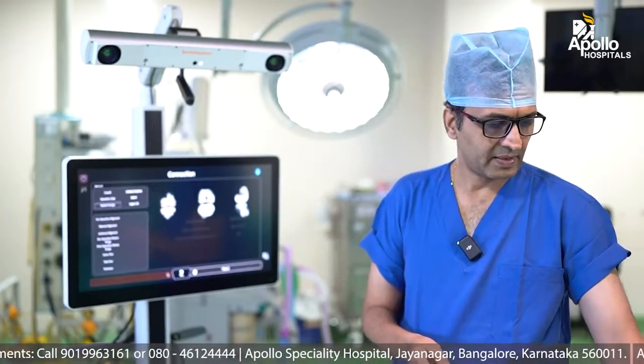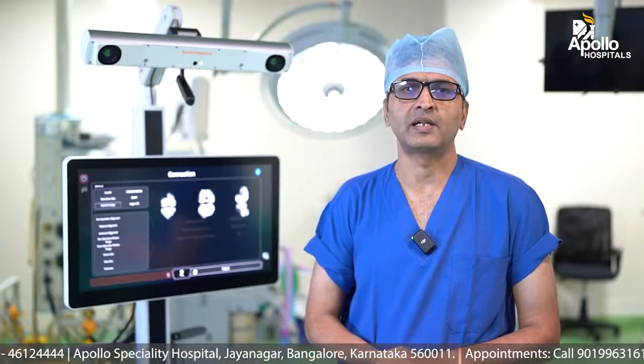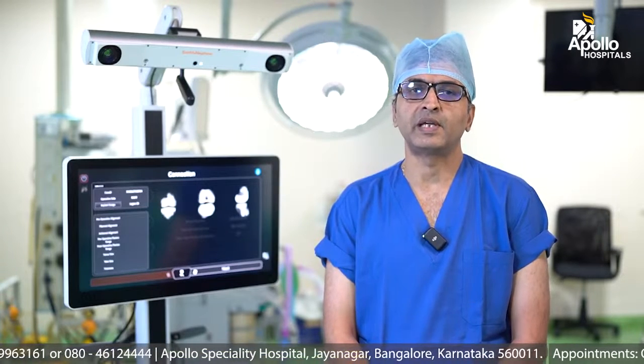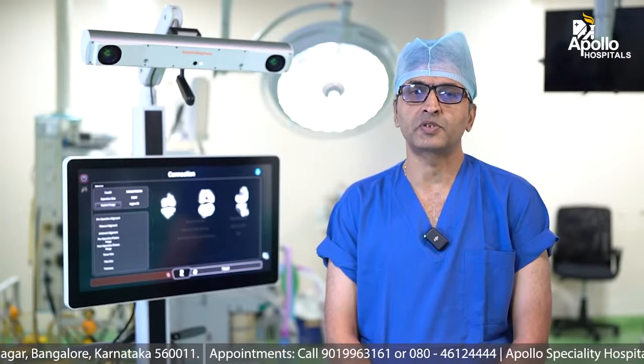This is the latest technology we are using at Apollo Specialty Hospitals, Jayanagar, Bangalore. Knee replacement surgery is a very safe surgery. We can do it at any age as long as the patient is deemed fit. It is quite painless with the fantastic anesthesia team which we have at Apollo Specialty Hospitals, Jayanagar, Bangalore — we have a multimodal anesthesia which relieves the patient of pain in the post-operative period.